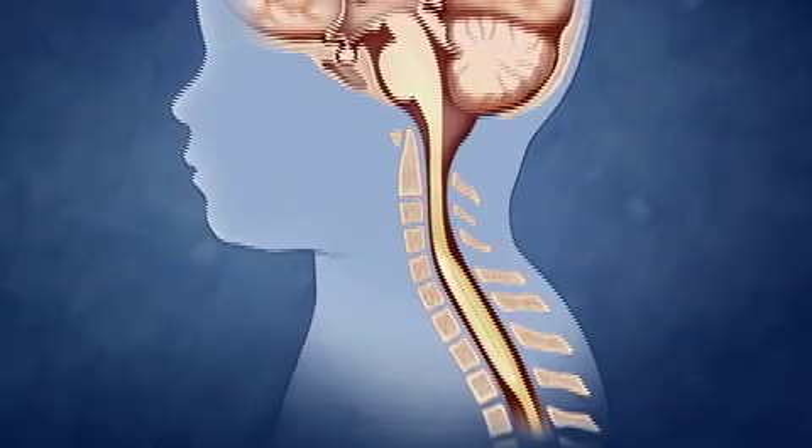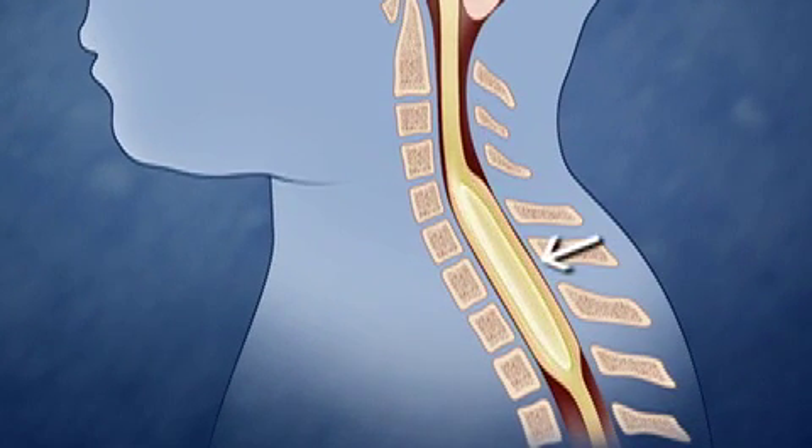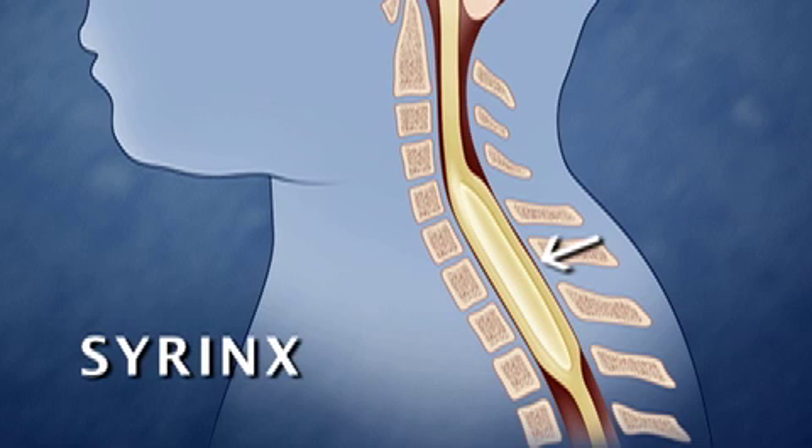To confirm a diagnosis of Chiari, we use an MRI scan of the brain, and always include an MRI scan of the spine to make certain there's no abnormal fluid collection in the spine, a condition called syrinx.